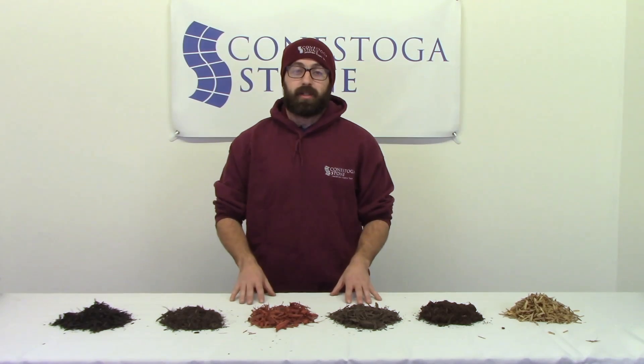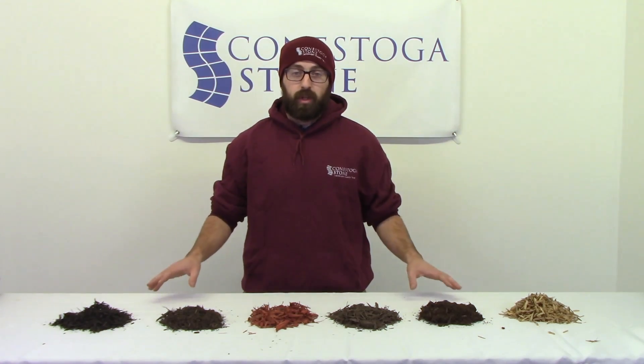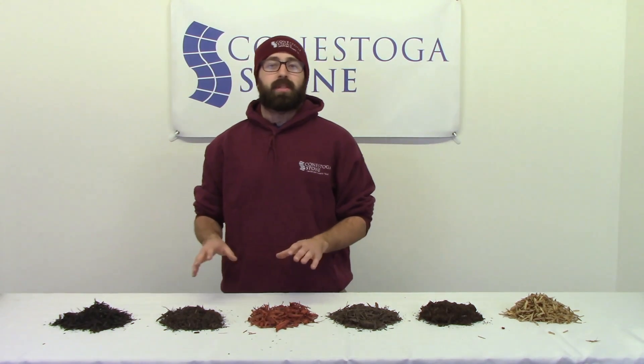Hi, it's Mike with Conestoga Stone. Our mulch bins are full and here's what we have available for you this season.